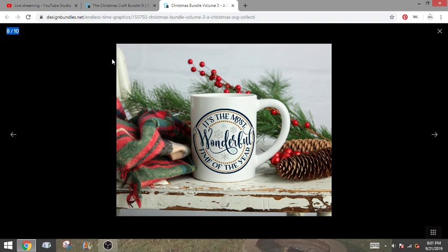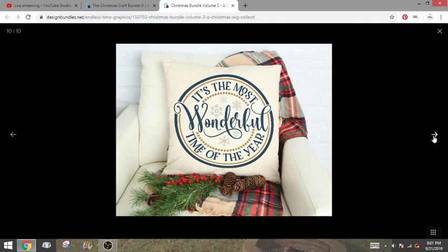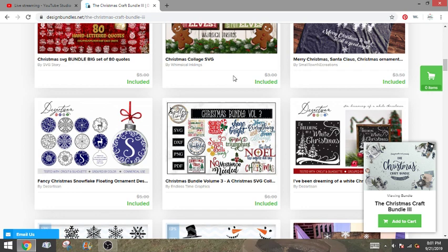When you get these, if you wanted to use this as the mock-up for 'it's the most wonderful time of the year,' you could totally do that. This Farm Fresh Christmas Trees is really cute. You get quite a few things — this one you get the SVG, the DXF, the PNG, and the PDF, so that'll cover you if you don't have the Silhouette Business Edition. This next one looks like another single design.